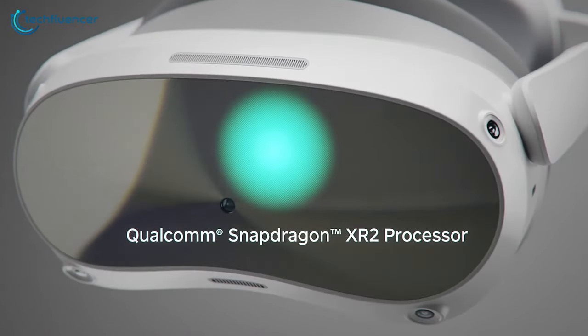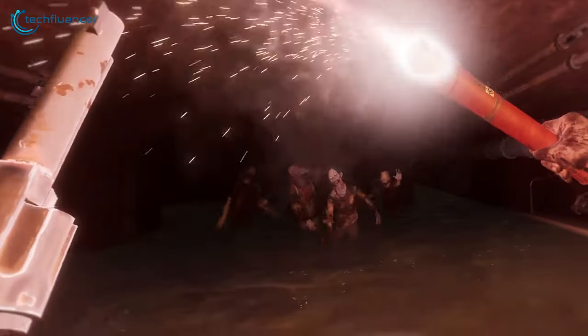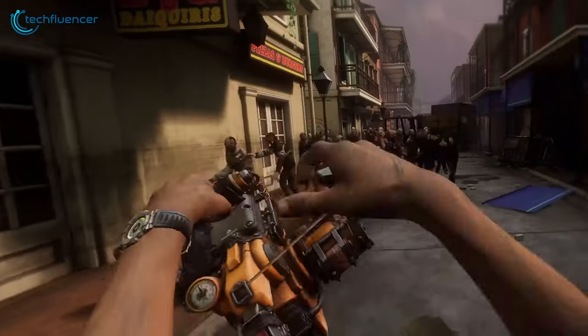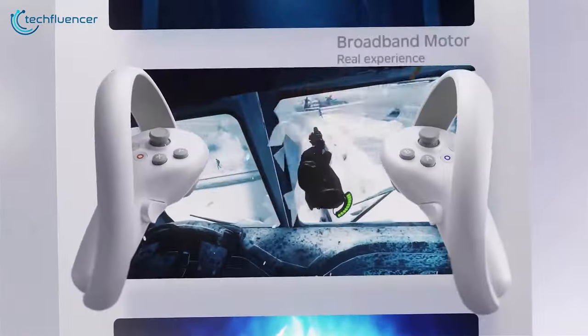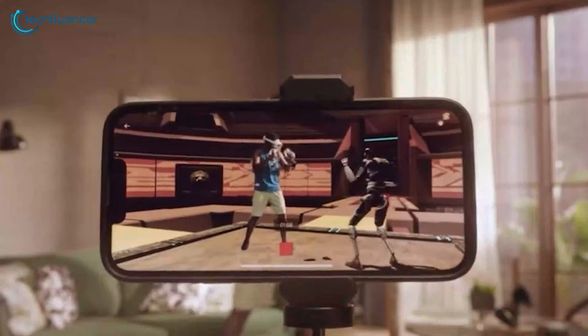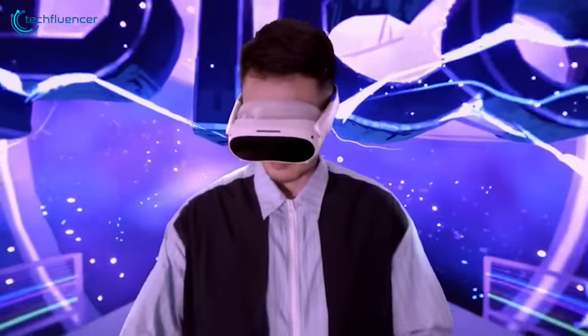Alongside a powerful Qualcomm Snapdragon XR2 processor, the Pico 4 crafts an experience so vibrant that it rivals consciousness itself. With up to 256 gigabytes of storage, whether it's groundbreaking VR games, captivating videos, or novel experiences, Pico 4, coupled with the standard Pico video, promises endless entertainment that's not just seen, but deeply felt.